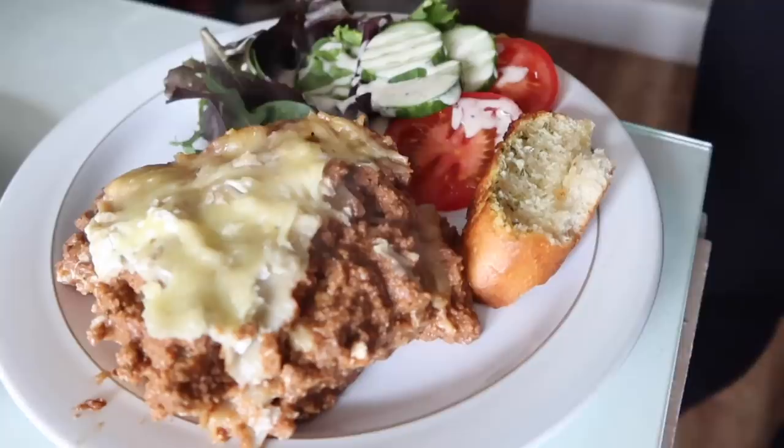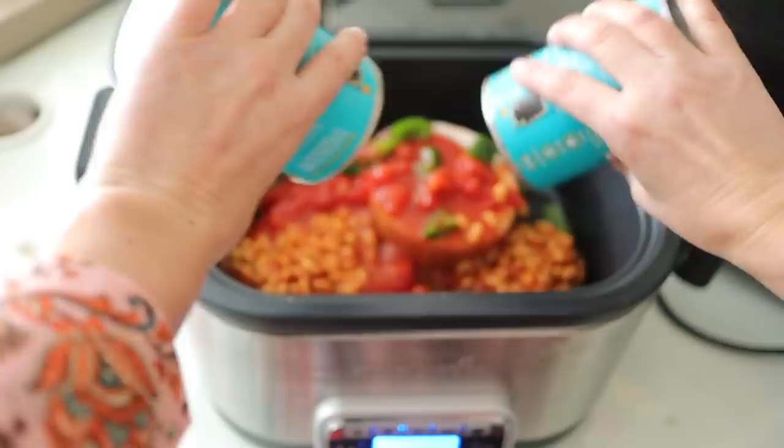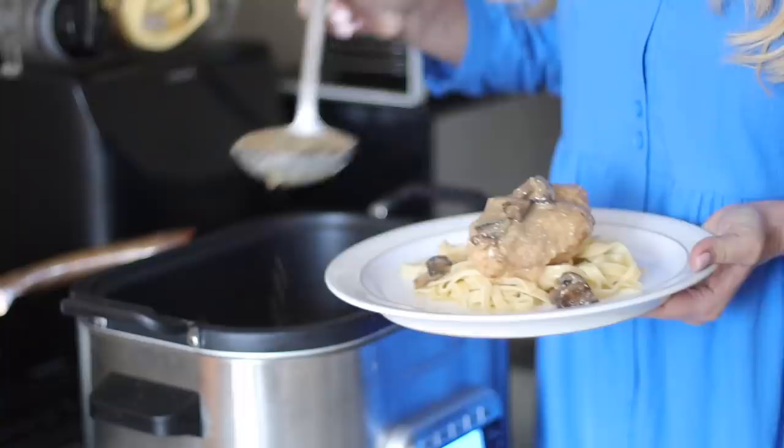Every morning we wake up and put the ingredients in so that we do have dinner in the evening for our whole family and we don't get a takeaway every single night. I hope you enjoy these recipes — they're all very easy and family friendly. Our kids eat these recipes as well, so I'll be sure to link them in the description down below along with some other slow cooker videos that I've made in the past.